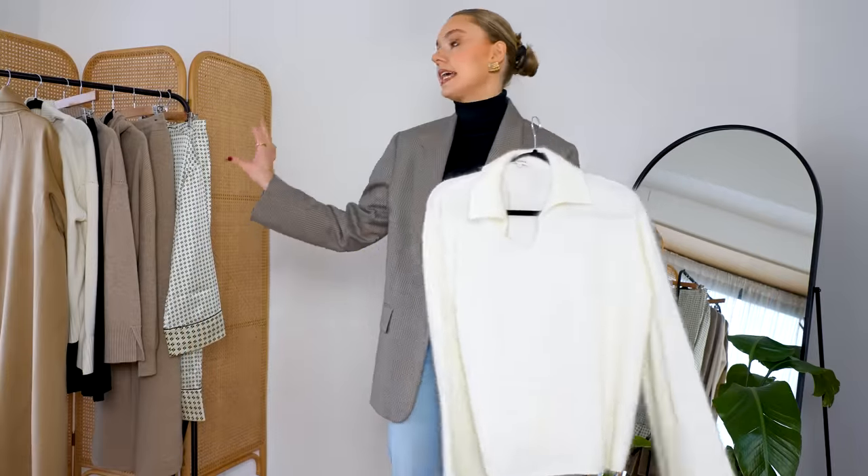I love this off-white creamy shade with the camel of the coat — it just works so nicely. And then with the denim as well, it just works really, really well. This is just another alternative to wearing darker colours — it doesn't feel too nerve-wracking to wear because it's not a head-to-toe white look, but you're still bringing that brightness to your outfit.